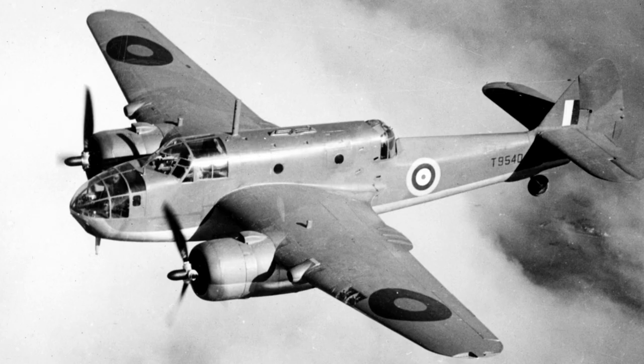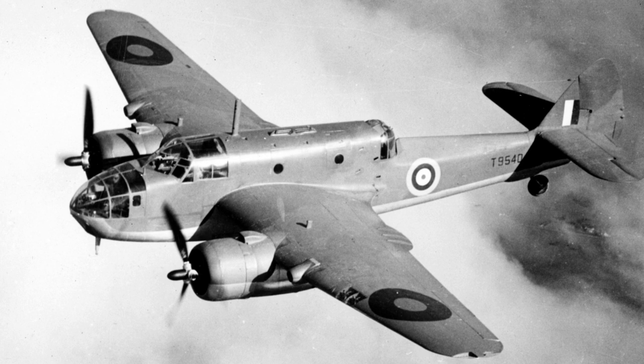The Beaufort would end up being built in considerable numbers and utilised significantly throughout the war. In all, 2,130 Beauforts were built, 700 of which were manufactured in Australia. For Australia, the manufacturing success of the Beaufort was a great achievement for the local industry. Serving in all theatres of war, the Beaufort held its own and served its role very well, and many consider its role in the Pacific to be significant to the Allied victory.